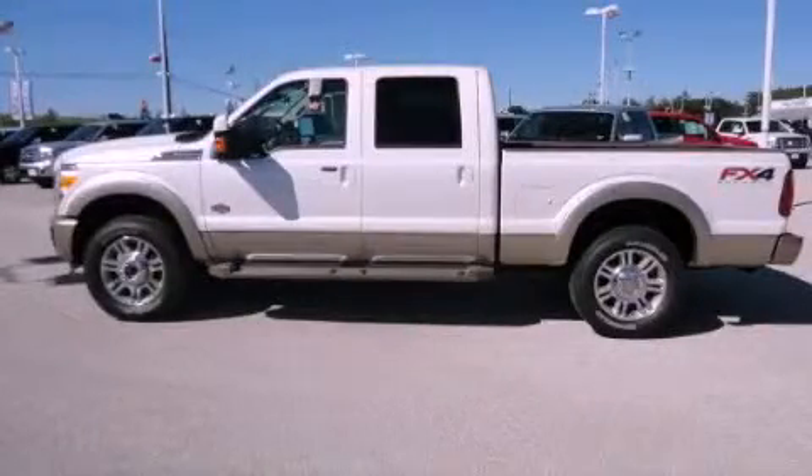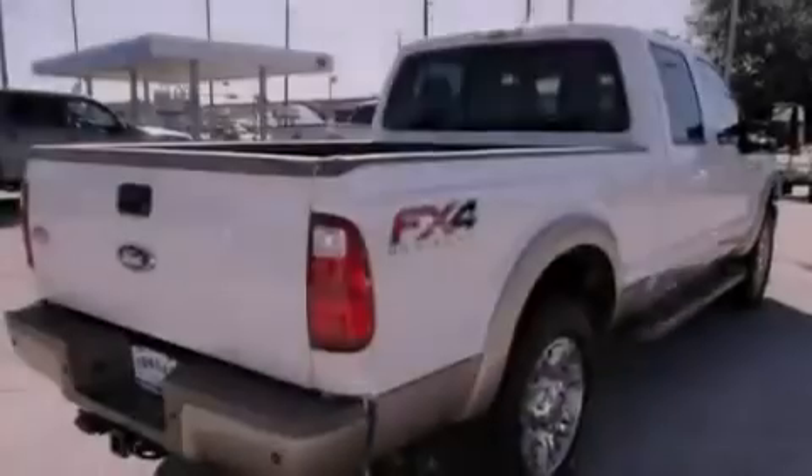This is a brand new 2012 Ford Super Duty. Strong, durable, and dependable.